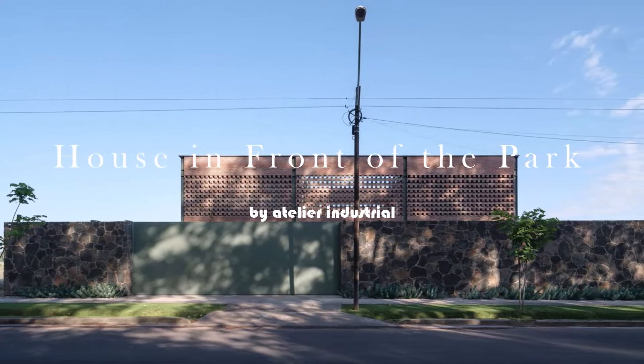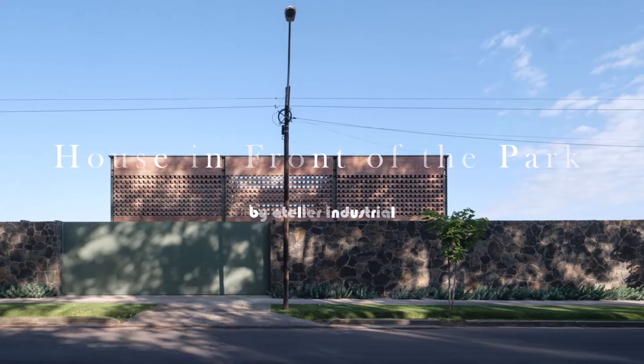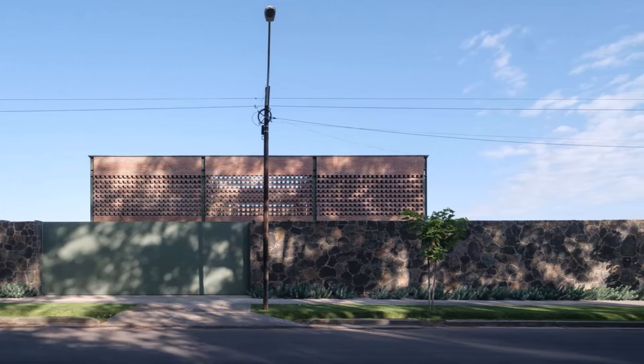The residence, situated facing Hippolito-Yurgoyan Park — the largest and main park in San Rafael — is composed of two articulated volumes.